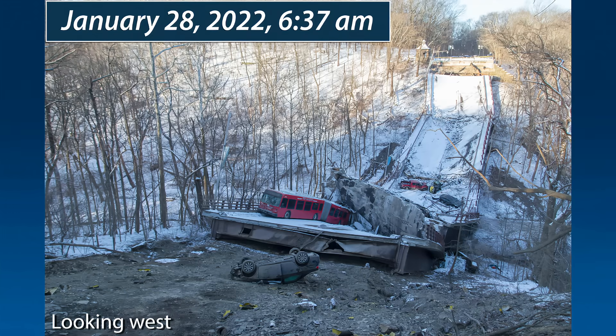On January 28th, 2022, about 6:37 a.m. Eastern Standard Time, the Fern Hollow Bridge in Pittsburgh, Allegheny County, Pennsylvania, collapsed.